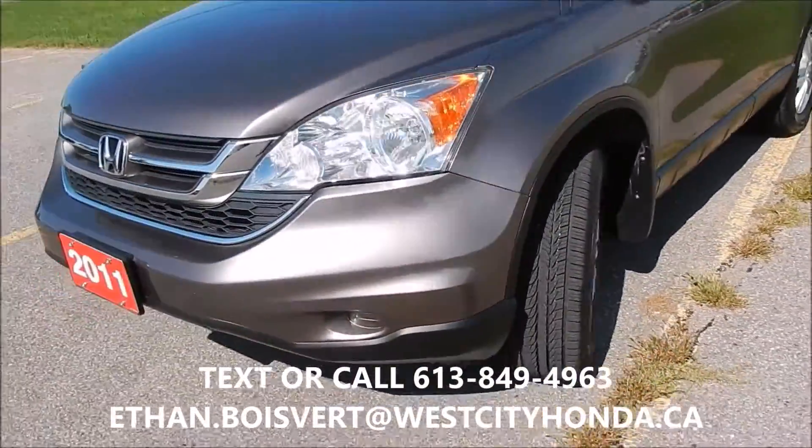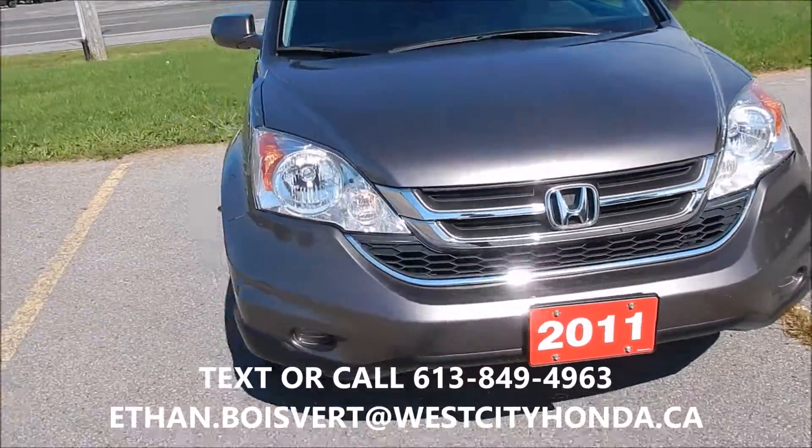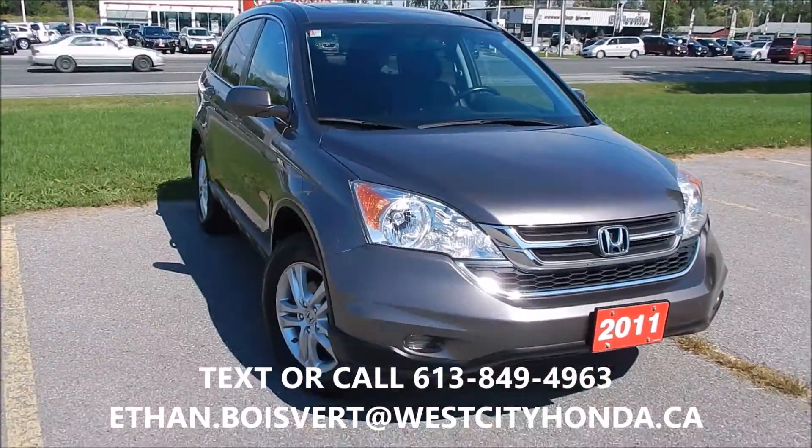Nice vehicle. Any further questions, just shoot me a text or a call at 613-849-4963. Thank you.